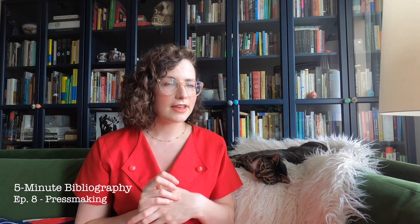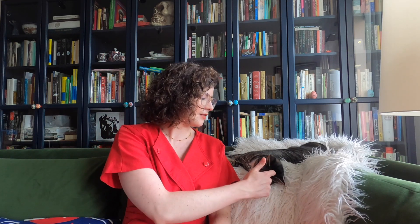Hello and welcome back to Five Minute Bibliography from Pequot Library. I am, as ever, your host, Dr. Jamie Cumby. I'm Pequot Special Collections Librarian, and I'm joined today by someone who now seems to be a regular guest on the series — this is my lovely assistant, Fredson Bowers, and we're going to talk to you a little bit today about how the very first presses worked.